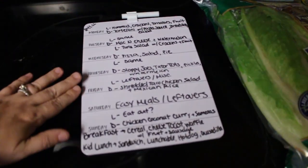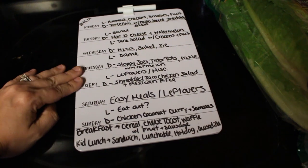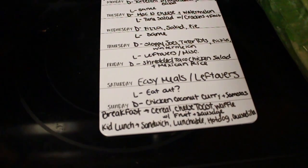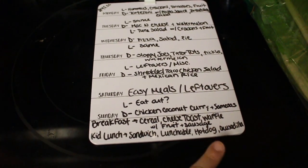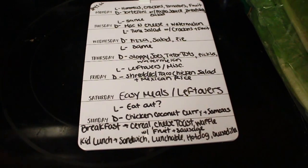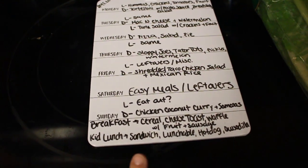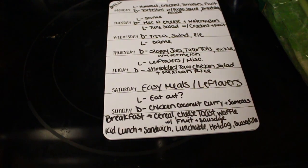Here is our meal plan — I'm writing it on this card which I keep on the side of my refrigerator until I get my printables up and ready. For breakfast, for all six of us, we'll have a choice of cereal, cheese toast, or waffles, and then each of those will have fruit. I also have sausage links in the freezer that you just heat up in the microwave, so I'm going to add that so the kids get some protein in the morning since they love waffles and cheese toast. My husband and I are going to be eating the same thing this week.